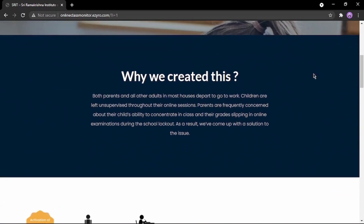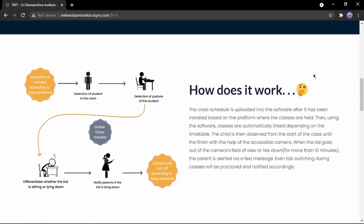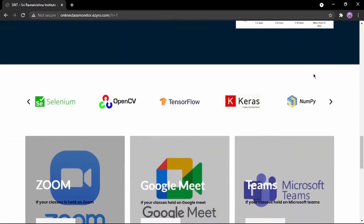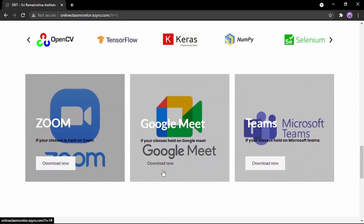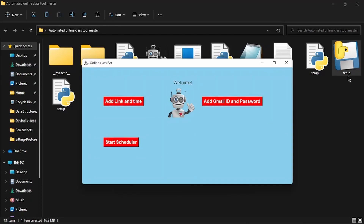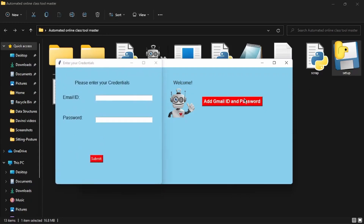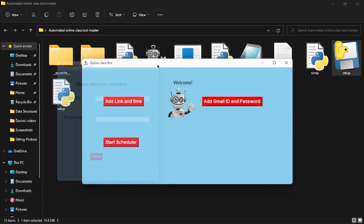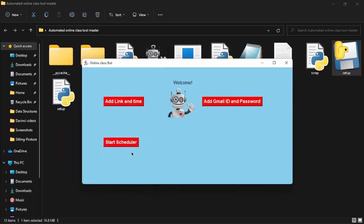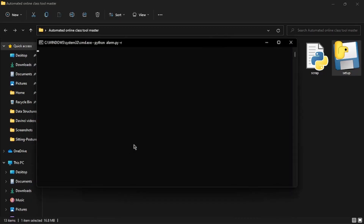Using the software downloaded from this website, created by the students and mentors of SRIT, working parents can monitor their children attending online classes. All you have to do is download the software based on the platform your child is attending his or her classes. Add the email ID and password, upload the schedule and link of the classes. According to the time on the device, the corresponding platform will open with the help of the uploaded link, and the child will be monitored from the beginning till the end of the classes.